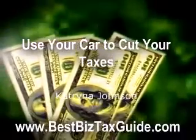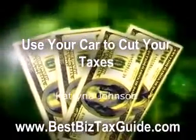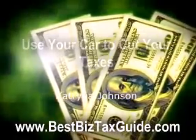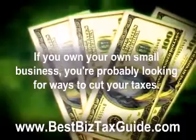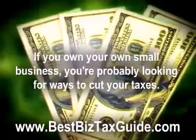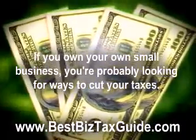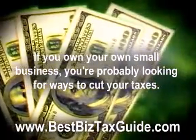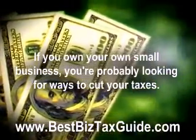Use Your Car to Cut Your Taxes, by Katrina Johnson at BestBizTaxGuide.com. If you own your own small business, you're probably looking for ways to cut your taxes. You know that you can deduct business expenses. But how do you know if an expense is really for business?